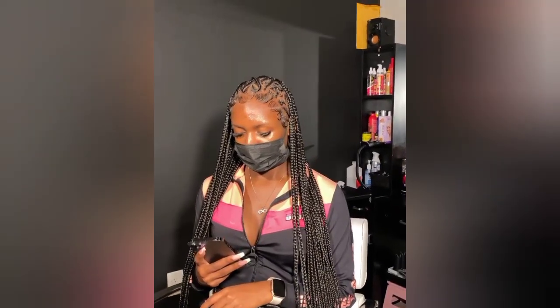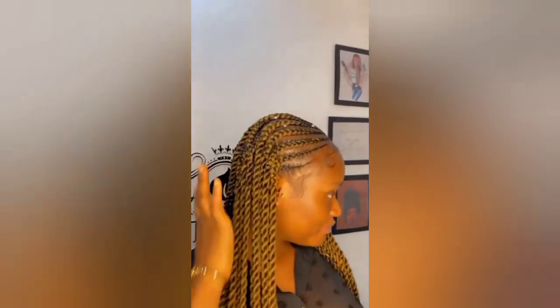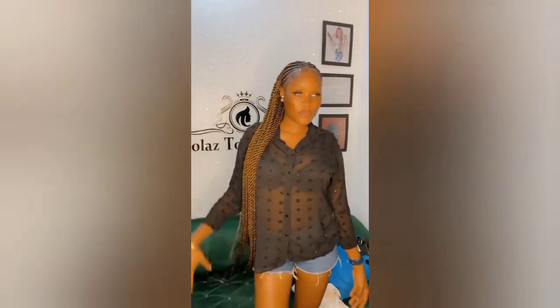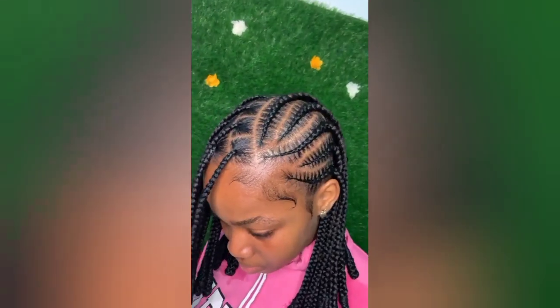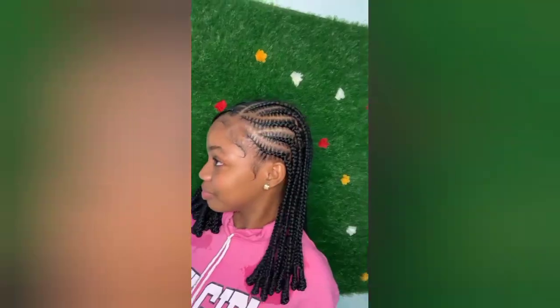Hello beautiful ladies, braids lovers! You're welcome back to another episode of lovely braids hairstyles. In today's video we'll be showing you gorgeous braids that will make you look stunning and adorable. Today's video is special — we're giving you braids hairstyles that are currently the trend of the town, currently hot.